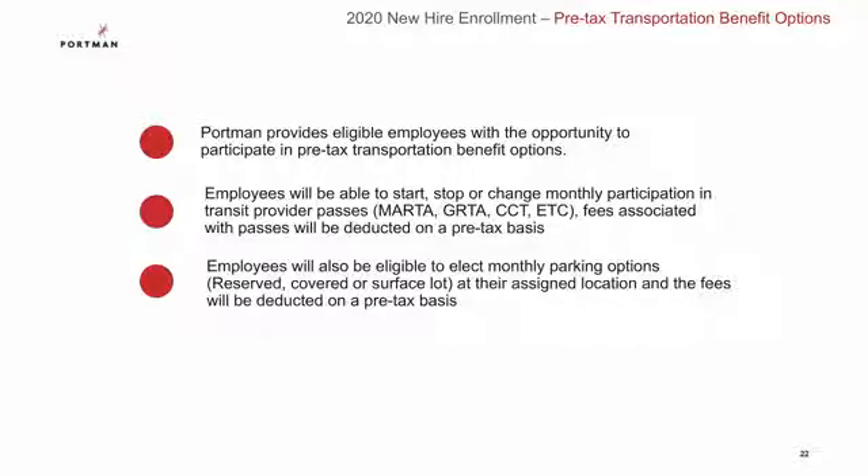The last benefit we'll look at is the pre-tax transportation benefit. Portman provides eligible employees with the opportunity to participate in pre-tax transportation benefits. This benefit allows employees to start, stop, or change monthly participation in transit provider passes, and fees associated with the passes will be deducted on a pre-tax basis. You are also eligible to elect monthly parking options at your assigned location and the fees will also be deducted on a pre-tax basis.